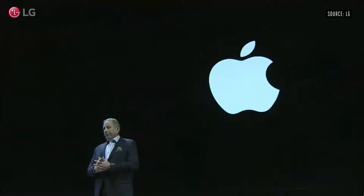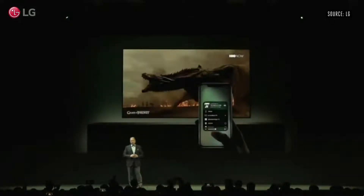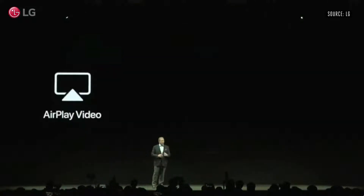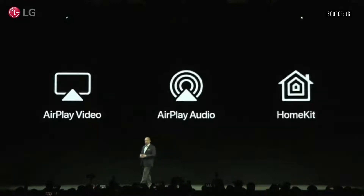Many of our customers may also happen to have Apple devices. So I'm very pleased to announce today that we're adding Apple AirPlay to our 2019 TVs. This will help users easily share what they're watching on their favorite streaming apps right on our beautiful TVs, and it's easy to share even more because we're adopting AirPlay audio and HomeKit support as well. This will simplify how Apple devices work with LG TVs.